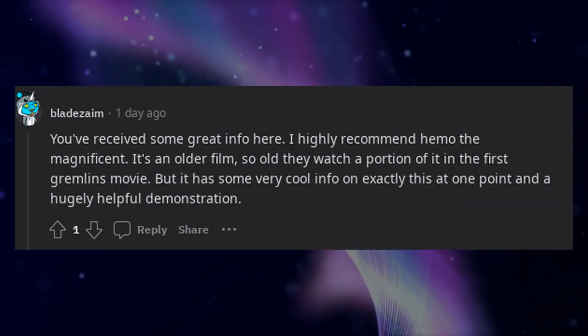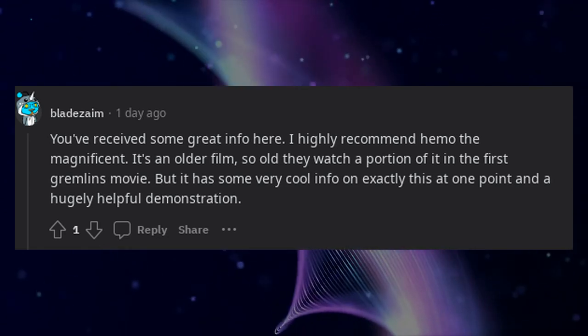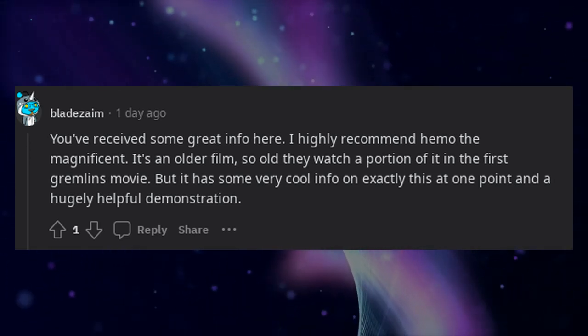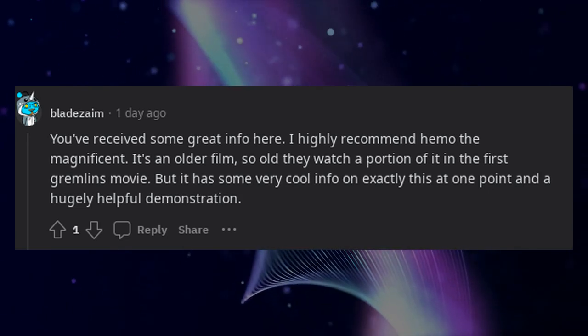You've received some great info here. I highly recommend "Hemo the Magnificent" — it's an older film, so old they watch a portion of it in the first Gremlins movie — but it has some very cool information on exactly this topic, with a hugely helpful demonstration.